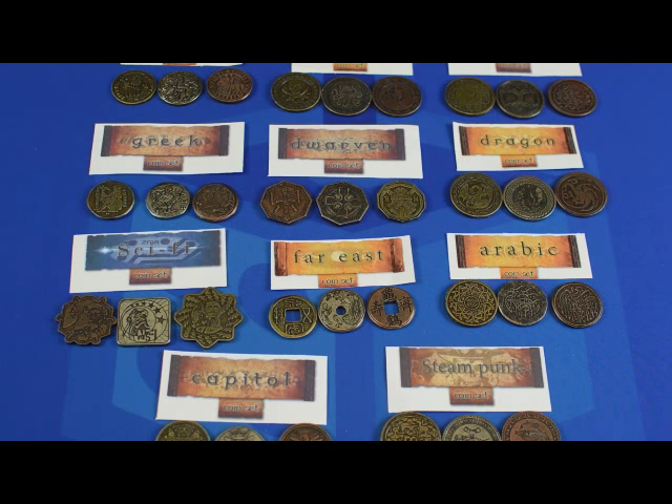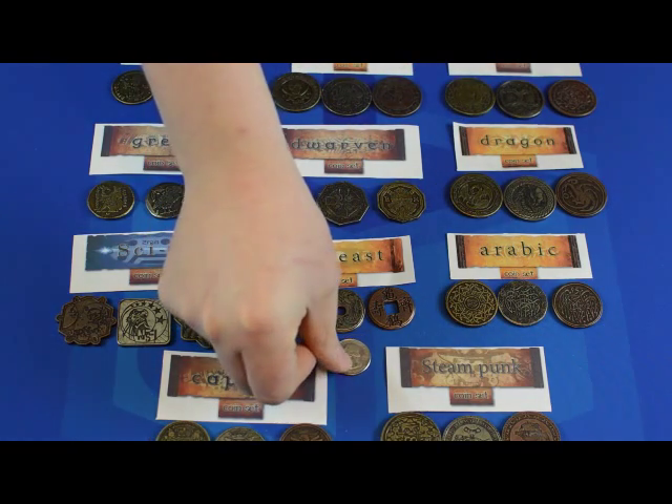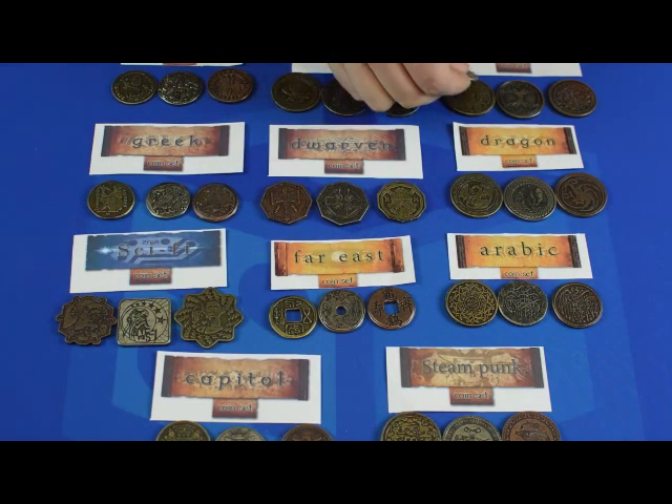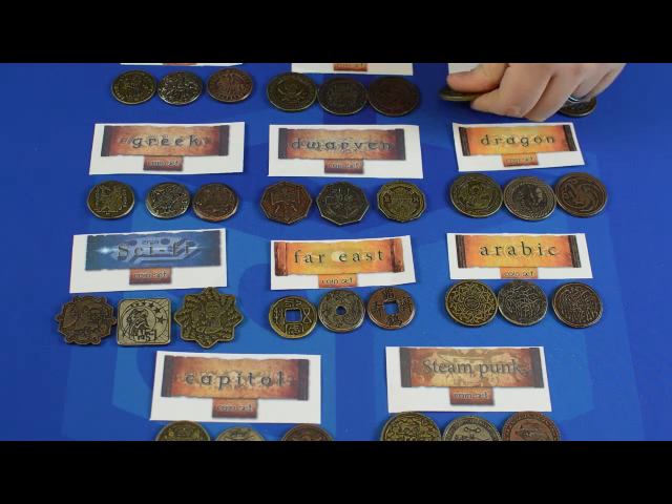Evangelos Foskalos sent me a full set of the DrawLab Entertainment coins, which you can see here. All the coins are very large and they're very heavy. A standard U.S. quarter is smaller than even the smallest coin, and still significantly smaller than some of the larger ones. The larger coins are also significantly thicker than a quarter, usually about twice as thick.